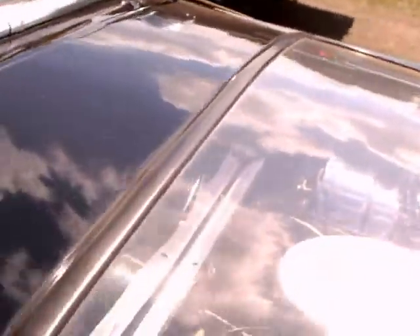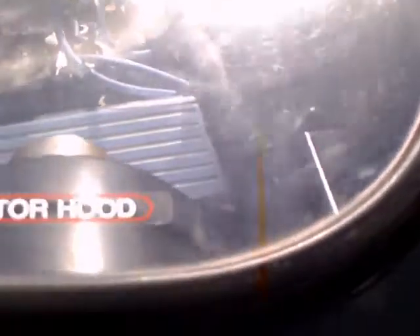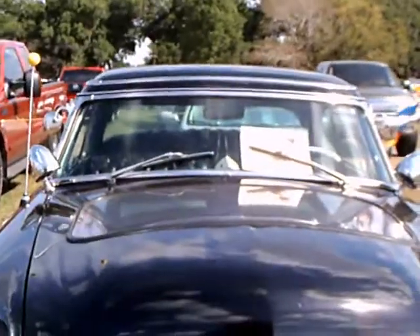This is the first time that I've videoed a car with a transparent hood. I actually saw the hood for sale at the Daytona Speedway a couple of years ago — I knew what it was, but it was for sale.